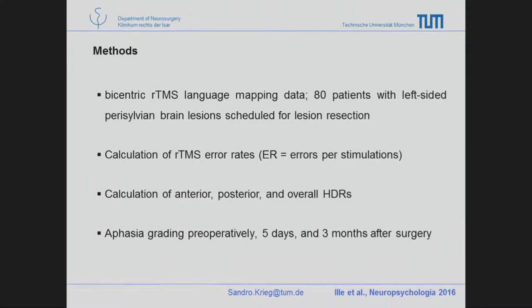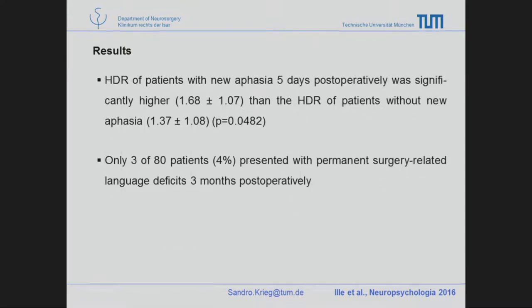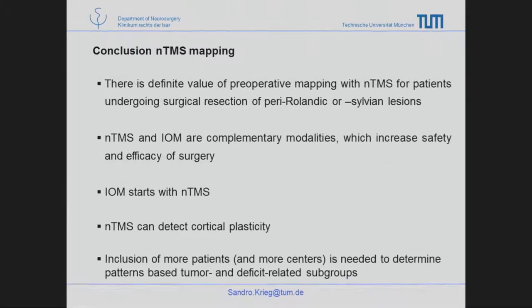The good result was as expected: out of 80 patients, only three had a permanent new slight language impairment — a very small group of permanent deficit, good for patients but not ideal for analysis. We analyzed transient aphasia and aphasia on the fifth postoperative day. What we saw is that the dominance ratio — again on the y-axis — was higher in patients who had a deficit afterwards than in those who did not. So it was actually true.